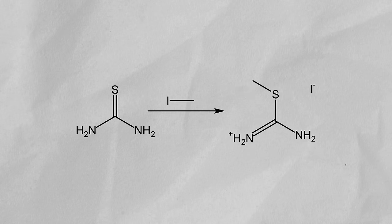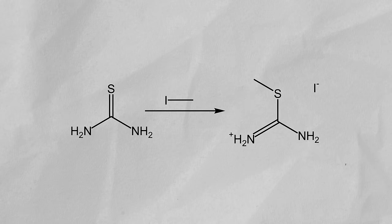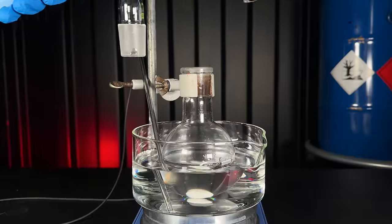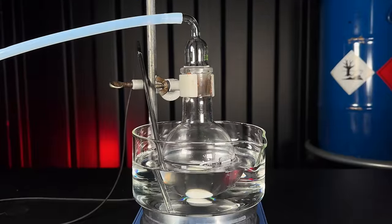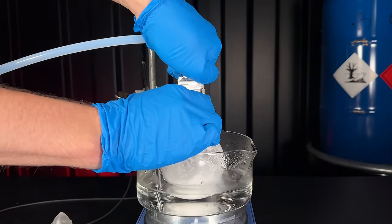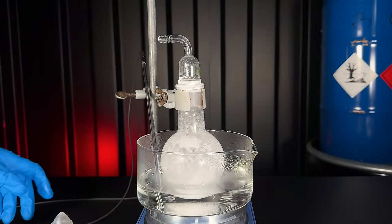In the first step of the reaction, the methyl iodide reacts with thiourea to form an isothiouronium salt. To get rid of the water without heating too much, I connected the vacuum, turned on the stirrer, and heated it at 70 degrees Celsius until dry.